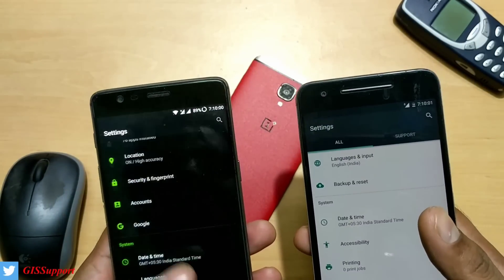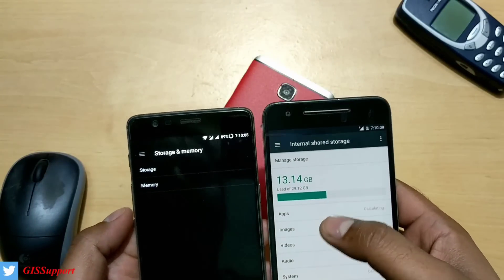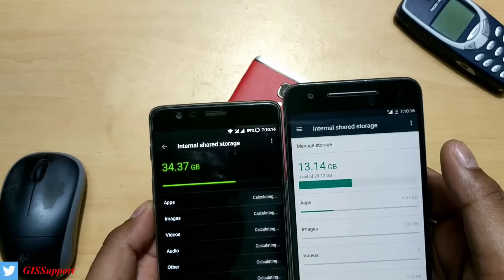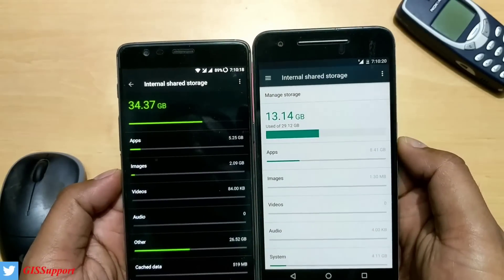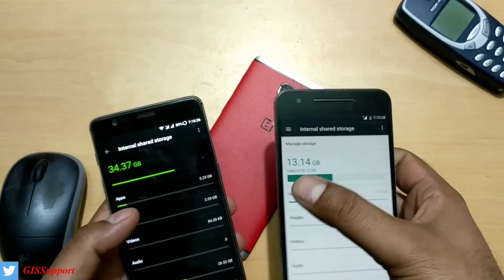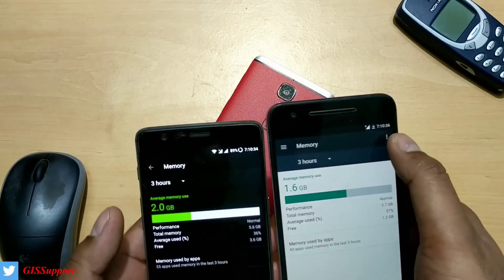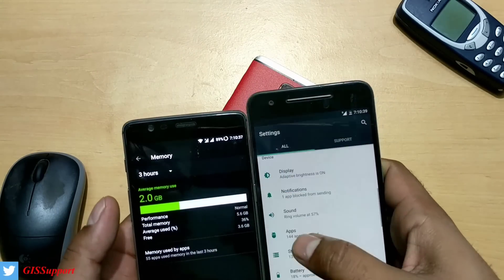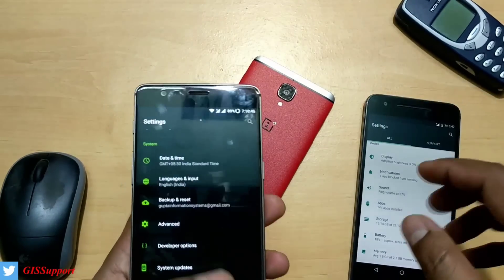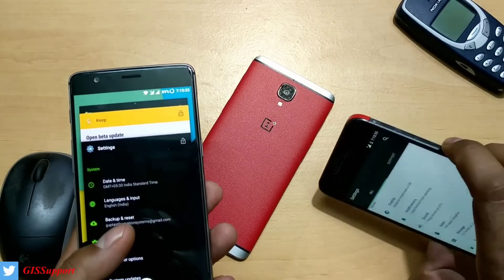A few minor changes I noticed - go inside Storage and Memory. On stock Android the storage section has a hamburger menu visible, but OnePlus has removed this option. Also notice the layout - it's bigger and the colors have changed. Stock Android has fonts options which are not here on OnePlus. Inside Memory, stock Android has a Help and Support option from Google which is not present here. The 7.1.1 Google support for Nexus and Pixel phones obviously won't be available on OnePlus.